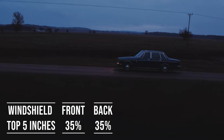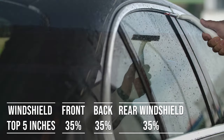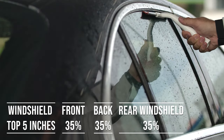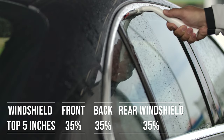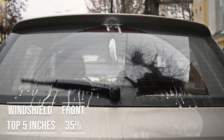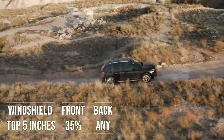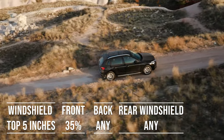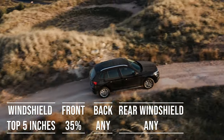When it comes to the backside and rear windshield, Maryland allows 35% darkness for these windows — great for added privacy and protection from the sun. The laws apply to multipurpose vehicles as well: if you're driving an SUV, the top five inches of the windshield can be tinted, the front side windows must allow over 35% light transmission, and you can use any tint darkness for the backside and rear windows.